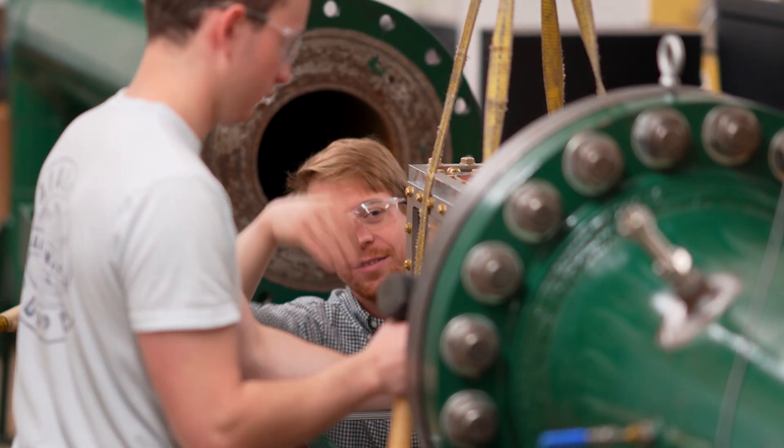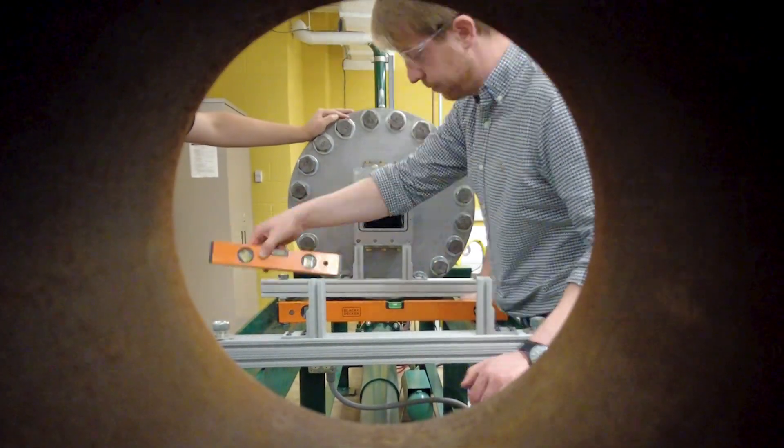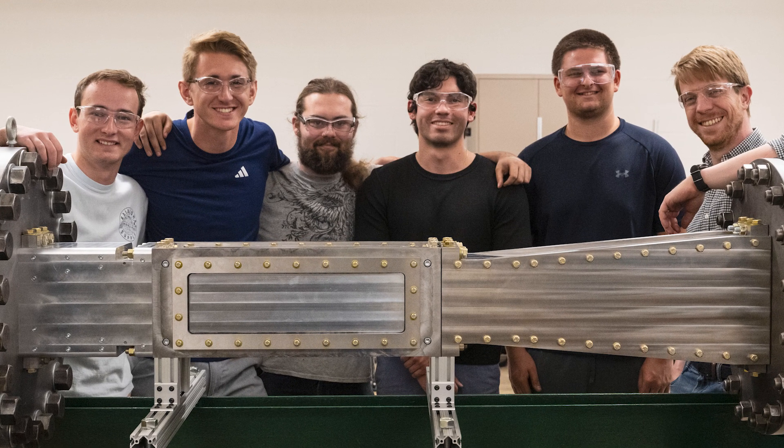It was thrilling to see it all put together finally. I'd been seeing it on a computer screen for the past year. Seeing it finally come into reality was super cool. Now that it exists, we can do testing with it.